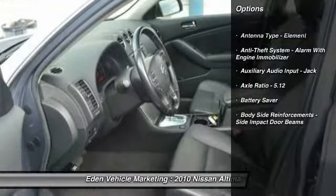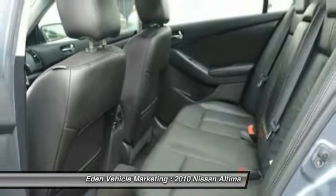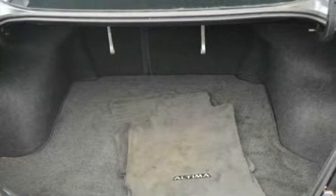Stability control, traction control, cruise control, AM-FM stereo radio, child safety locks, trip computer, compass, cargo area light, tachometer, battery saver.